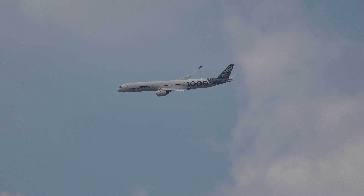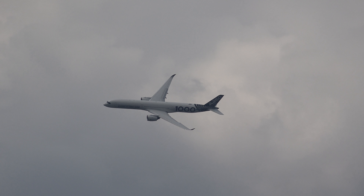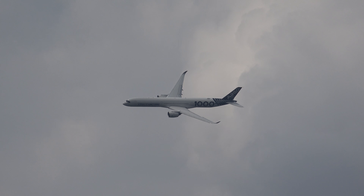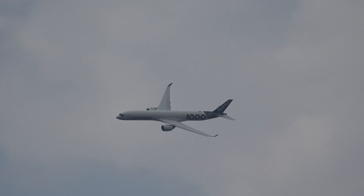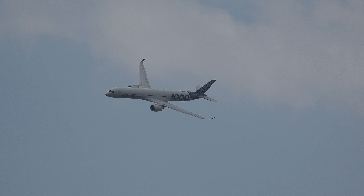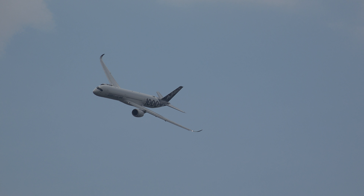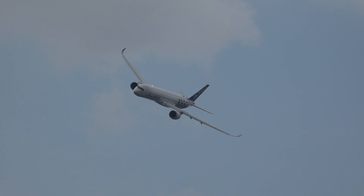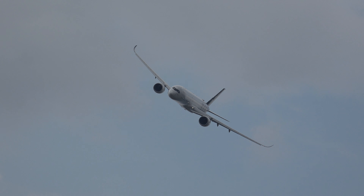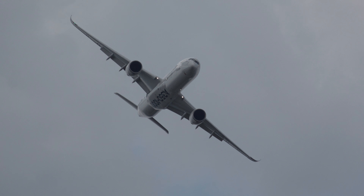It is certainly considerably quieter — inside the cabin and outside the cabin — compared to the previous generation aircraft. The original concept was way back as an A330 derivative, but it has changed considerably. At the first appearance of the A350 XWB here at Farnborough in 2006, it was significantly redesigned as an extra wide body.